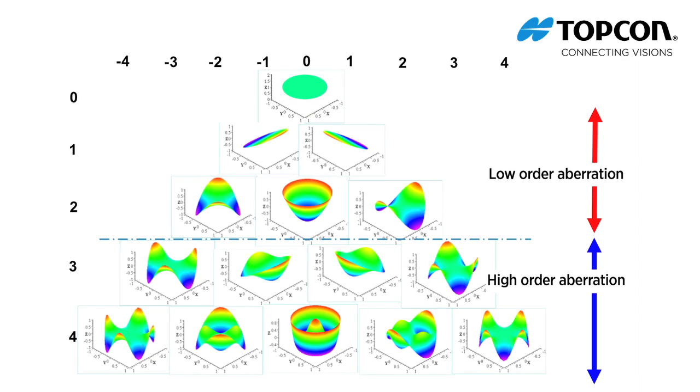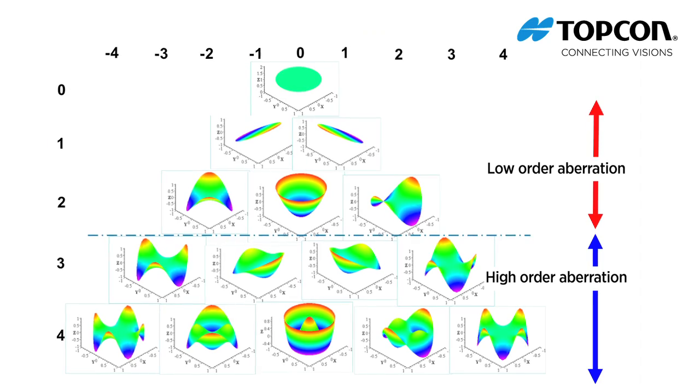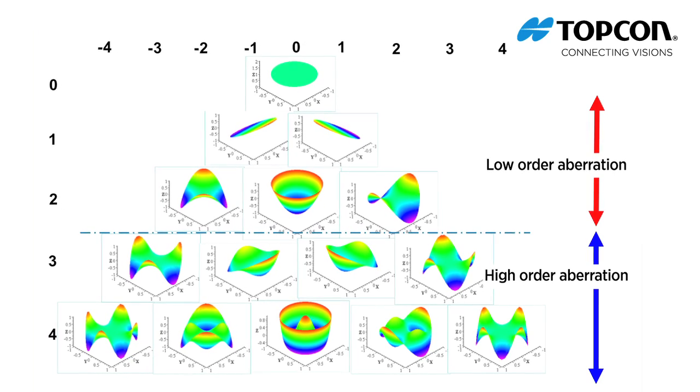After measuring the shape of the wavefront, the Hartmann-Shack wavefront sensor decomposes elements of the light according to the Zernike polynomial.